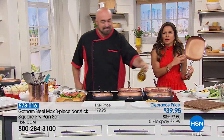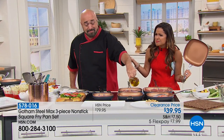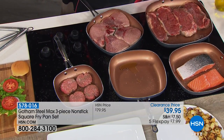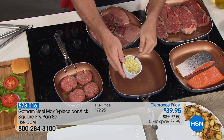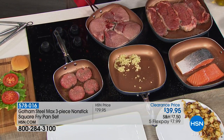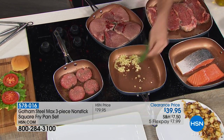All of this nonstick coating with titanium particles — I'm reading this as I'm prepping for my show and it sounds like a science project. But basically what that means is your food, like your steak, your burgers, your salmon, is not going to stick. You don't have to use butters and oils, and you can wipe it clean. It's like music to my ears.